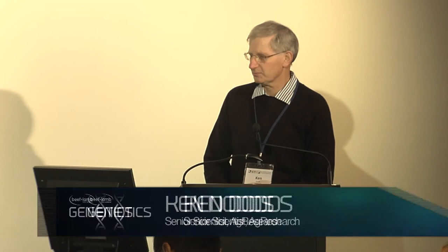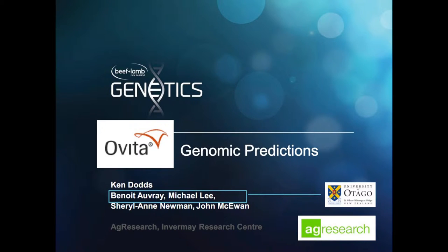First, I'd like to acknowledge the team that have worked on the analysis side of this project. Benoit and Michael, who are both now at the University of Otago, and Shirley and John — all very heavily involved.